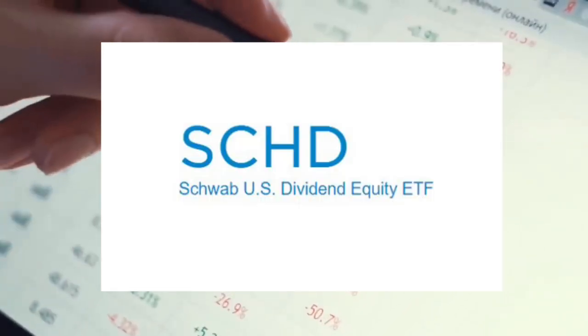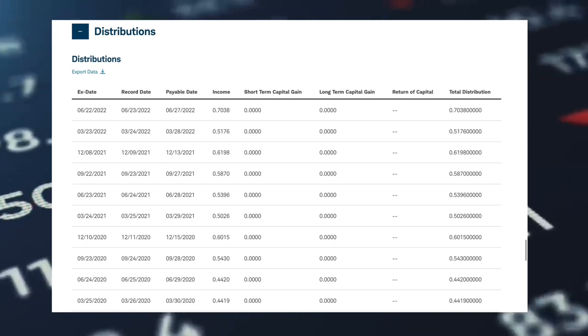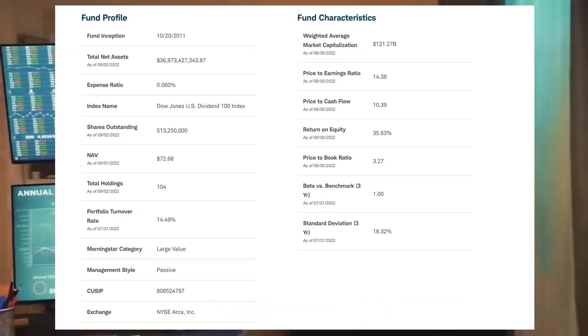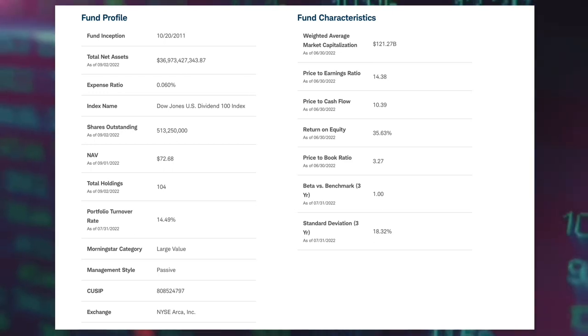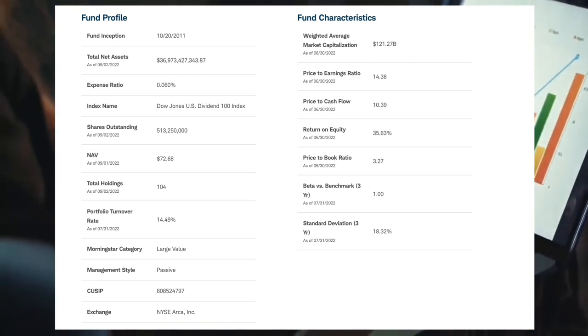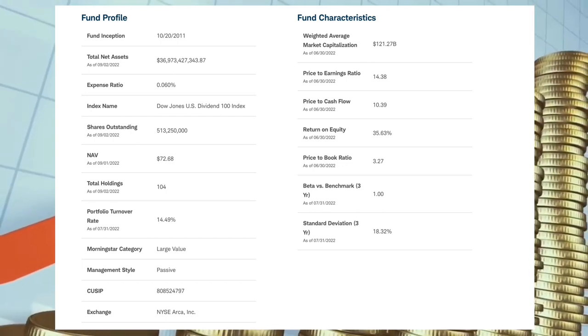To find the ETF in your brokerage account, you'll need to type in the ticker code SCHD to bring up the options to buy or sell shares in the fund. It pays distributions which are dividends from the ETF four times a year with a yield of 3.26% and has a management expense ratio, or MER, of 0.06% per year. So for every $10,000 invested, it will cost $6 per year in fees, and this is automatically taken from how much money you have invested in the ETF's total, so you never notice anything being paid or taken out of your brokerage account.